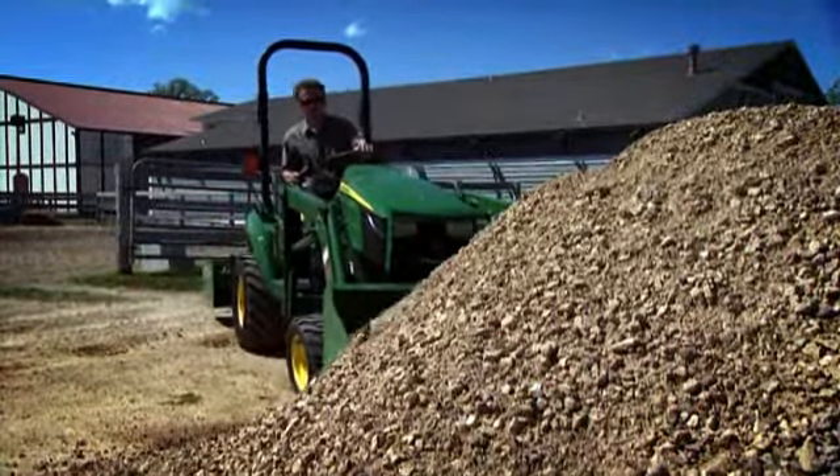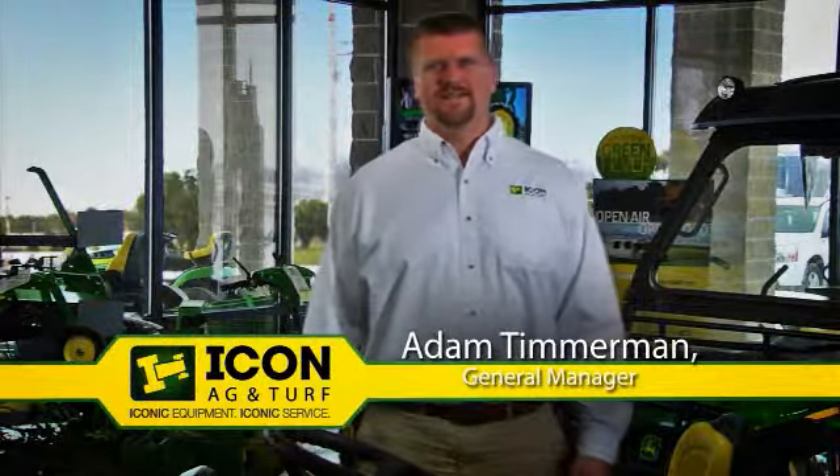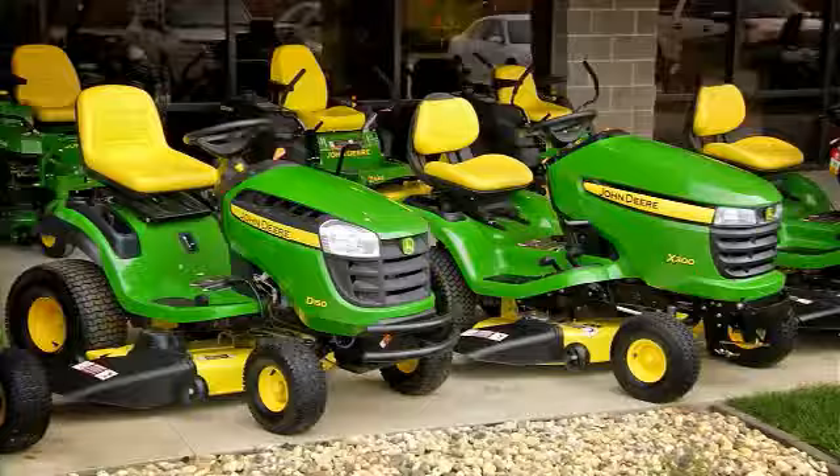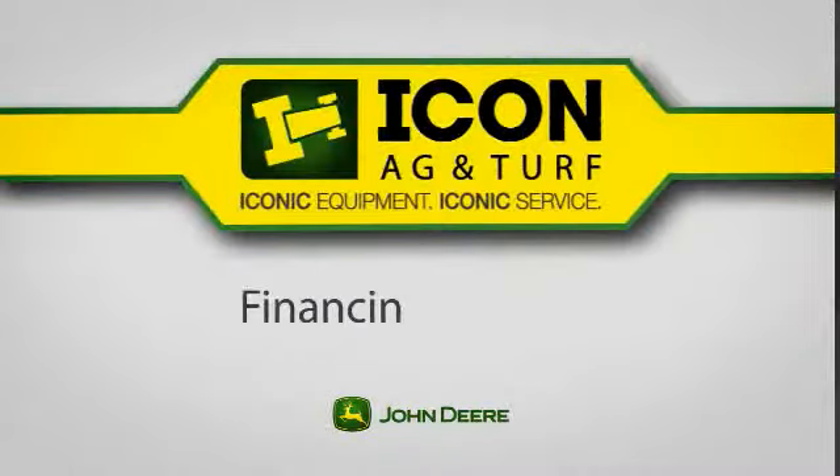You're ready to get outdoors. Icon Ag & Turf has the John Deere equipment you want to get the job done right. You can get great deals on new compact tractors, riding mowers, and utility vehicles. And now is the time to get the best prices and best financing on quality John Deere equipment.